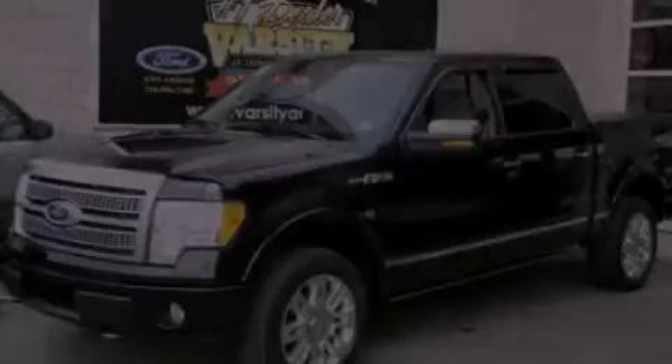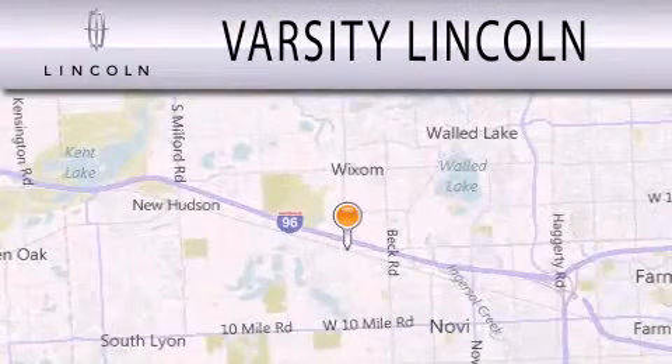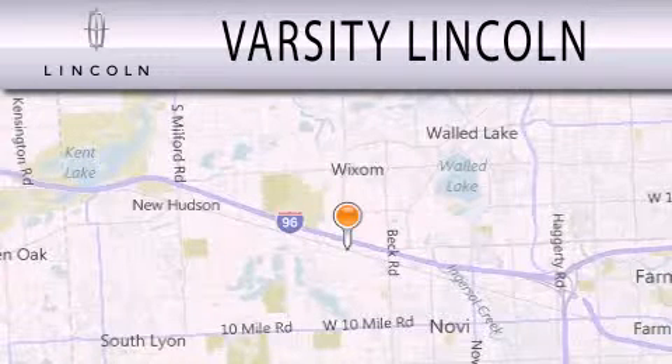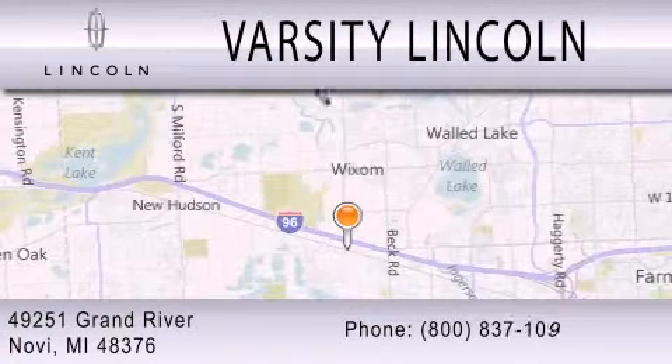Please call us today for more information on this great vehicle. Varsity Lincoln is dedicated to doing everything possible to ensure that the experience you have selecting your next vehicle is as pleasant as possible. We are located at 49251 Grand River in Malvi.